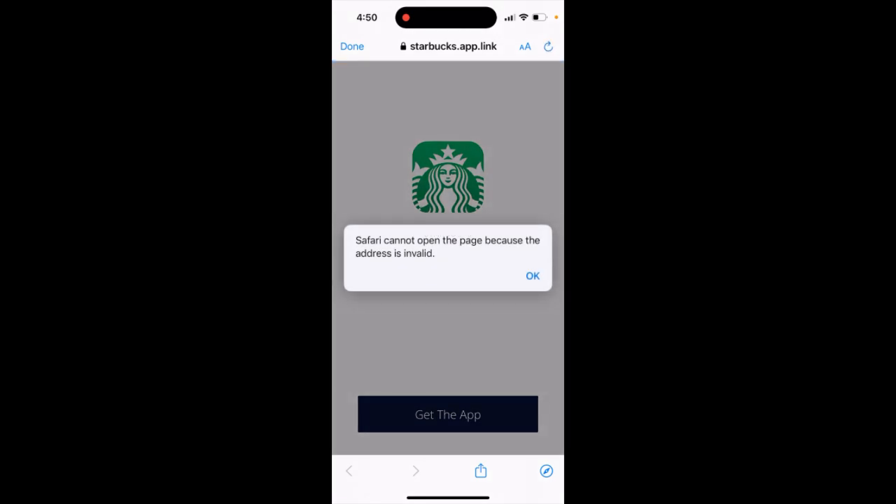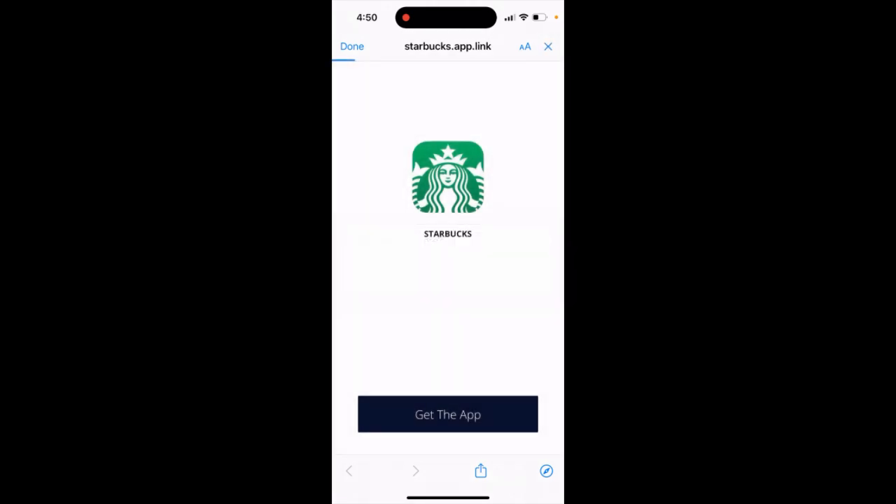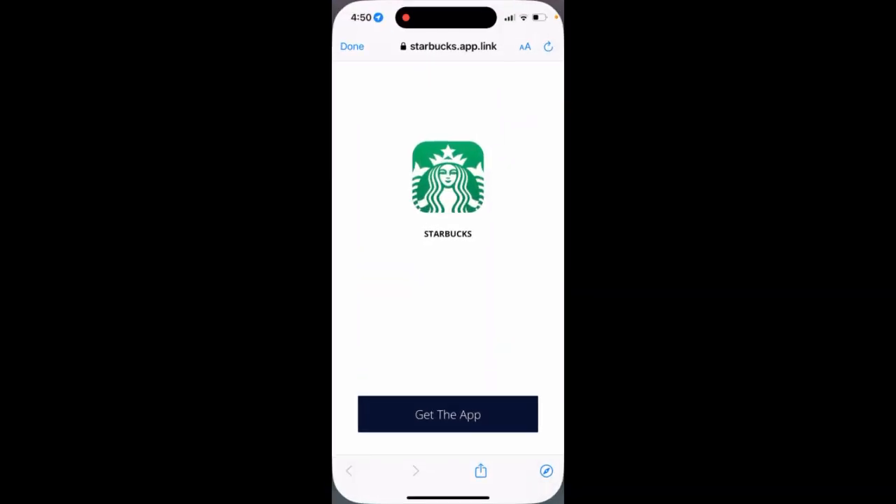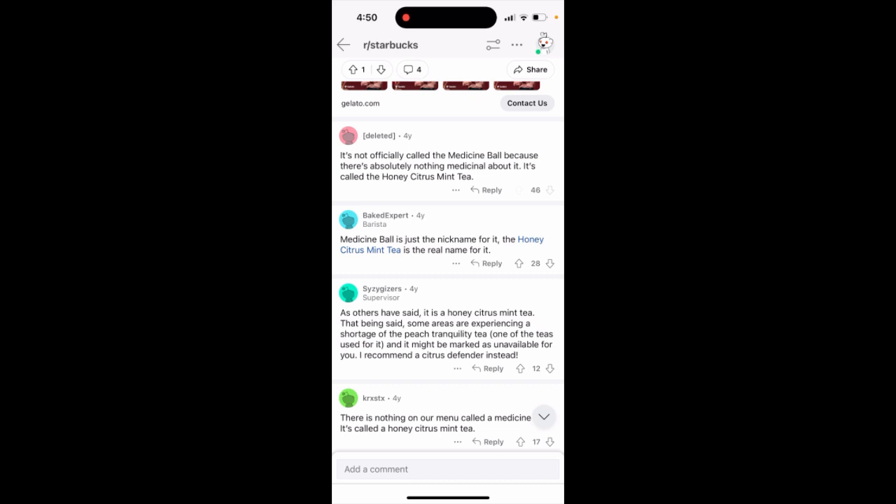People just search for it on the app and you can get it that way. So just look for Honey Citrus Mint Tea to find it on the app.